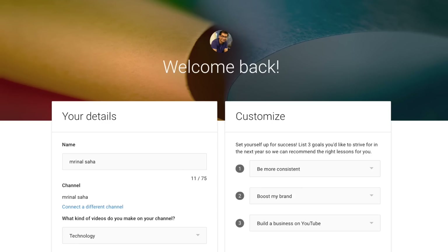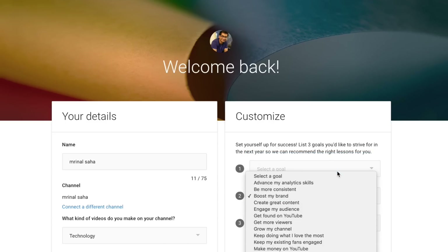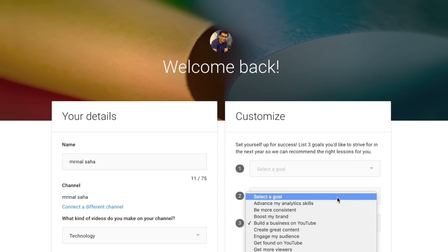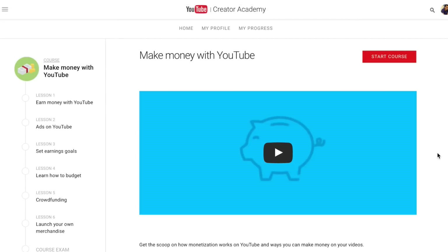Now I know most of you guys don't like to read much, but if you want to make a living out of YouTube then you should learn from the experience of people who are already doing it. Creator Academy is a platform from Google which will help you do that — it's a website where you can connect your YouTube channel, set up your goals, and it will show you research content tailored to those goals.